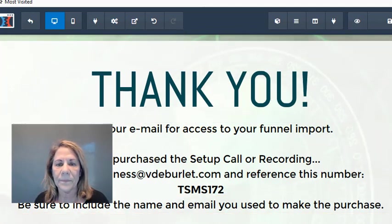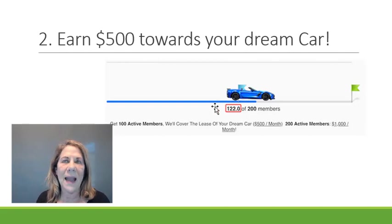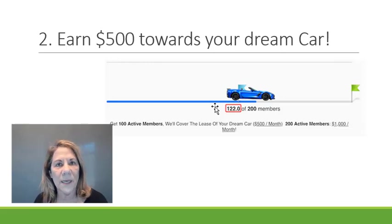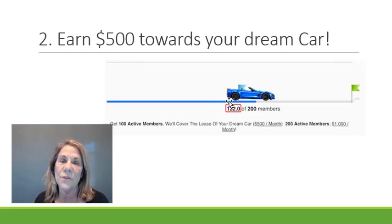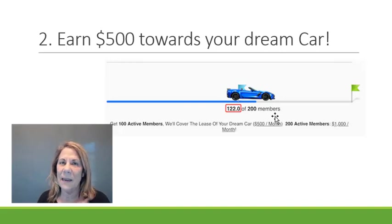Another way of making money — number two — is when you get 100 active members signed up, you get $500 a month toward a car. And if you go up to 200 members or more, you get $1,000 a month extra. Who couldn't use an extra $500 or $1,000 a month? If your car payment is only $360, you get to keep the rest. You're doing the same activity but making money two different ways — you still get the commission, and the car bonus is on top of that.